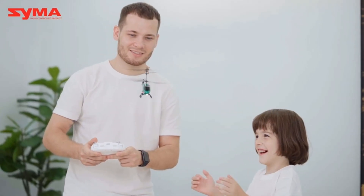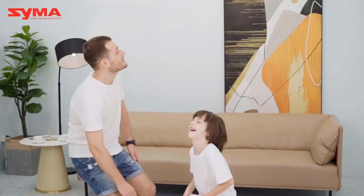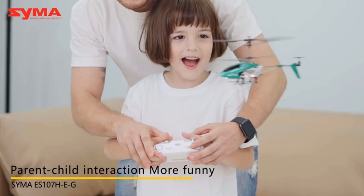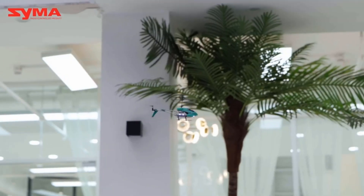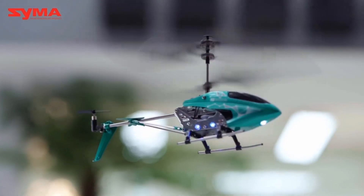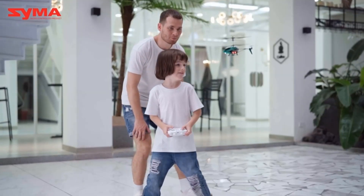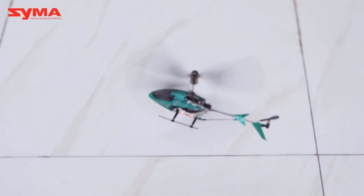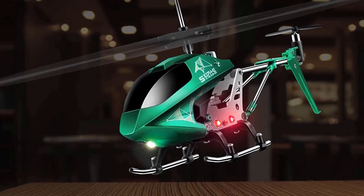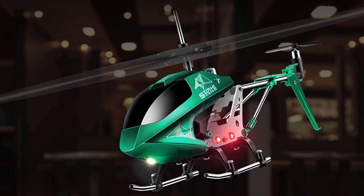This flexible RC helicopter can be moved in different directions: up, down, forward, backward, left, and right. This product is strong and durable as it is wrapped with features like alloy body, anti-collision, and emergency stop. It comes with LED lights to make flying in the dark easier and exciting. This ready-to-play model is paired with a transmitter with two selectable frequencies and has the anti-interference feature. The transmitter lets you control multiple helicopters at once.